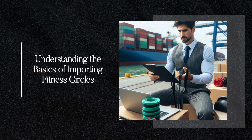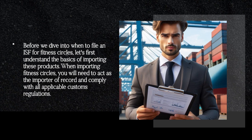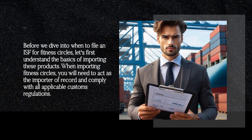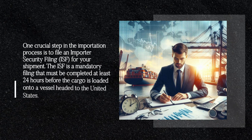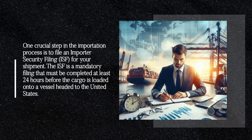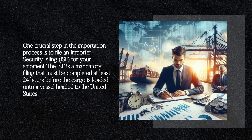Understanding the Basics of Importing Fitness Circles. Before we dive into when to file an ISF for fitness circles, let's first understand the basics of importing these products. When importing fitness circles, you will need to act as the importer of record and comply with all applicable customs regulations. One crucial step is to file an Importer Security Filing, ISF, for your shipment. The ISF is a mandatory filing that must be completed at least 24 hours before the cargo is loaded onto a vessel headed to the United States.